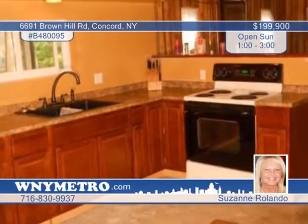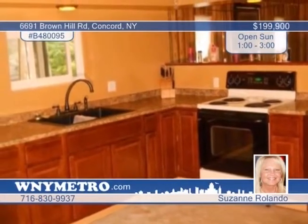The living room features cherry beams and a wood fireplace. A beautifully landscaped yard impresses with a pond. This home is a must-see, so schedule your showing with Suzanne Rolando today.